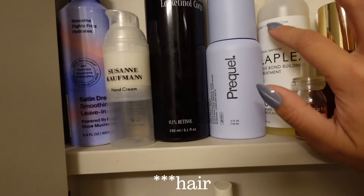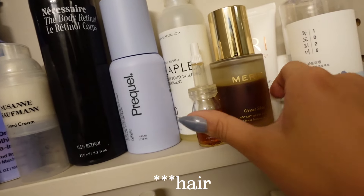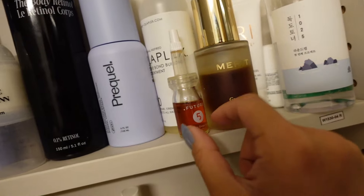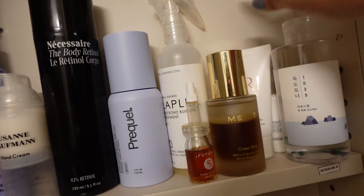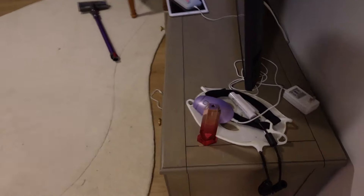This doesn't really moisturize my skin or hydrate it as much as the other product does. And this is for a skin tool that I need to start using — I literally have not used the Tri-Polar at all. I have my tools over here.